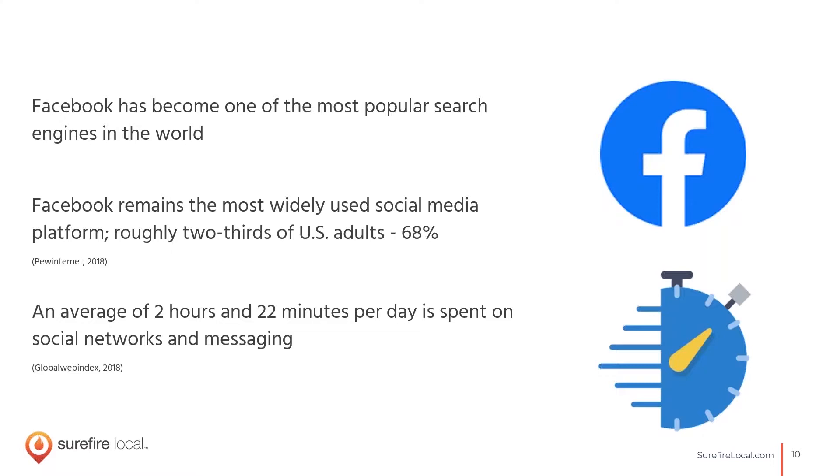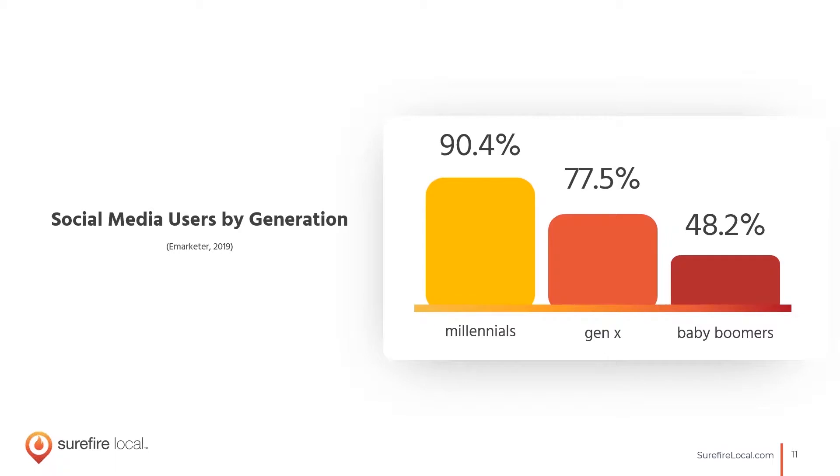In general, a lot of people spend two hours and 22 minutes per day on social media, so there's definitely engagement there. And it's not just young people — that's a common misconception. My grandparents are on social media. Baby boomers represent 48% and are actually the growing demographic on social media, especially on Facebook, which leans more toward baby boomers and the older half of millennials rather than Gen X.